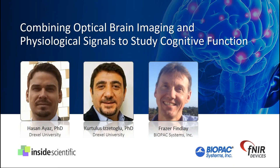Following, we will hear from Dr. Katulis Izatoglu, also an Associate Research Professor in the School of Biomedical Engineering, Science and Health Systems at Drexel University. Dr. Izatoglu's current research focuses on the development of optical sensors, novel algorithms, and techniques to deploy functional near-infrared imaging in various application areas, including human performance assessment, cognitive workload, expertise development, and anesthesia monitoring during surgery. He will share novel applications and discuss how fNIR imaging is allowing scientists to make new thought-provoking discoveries.